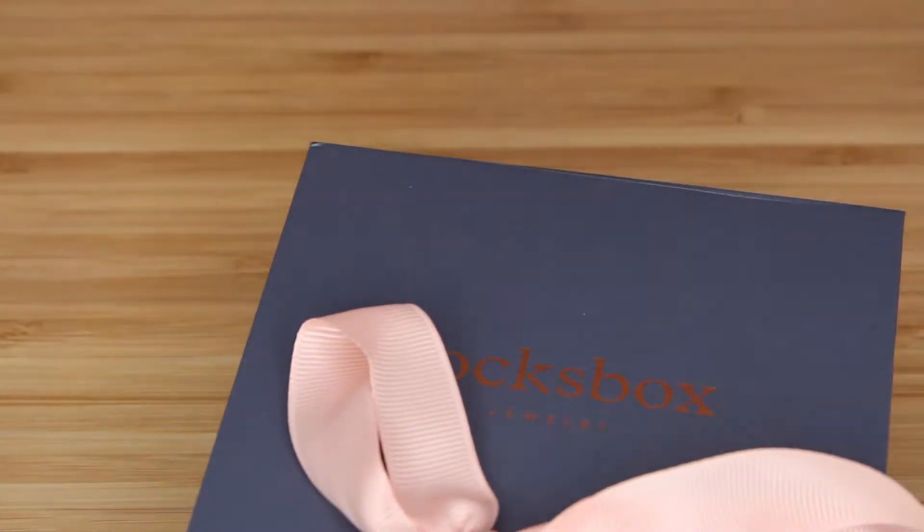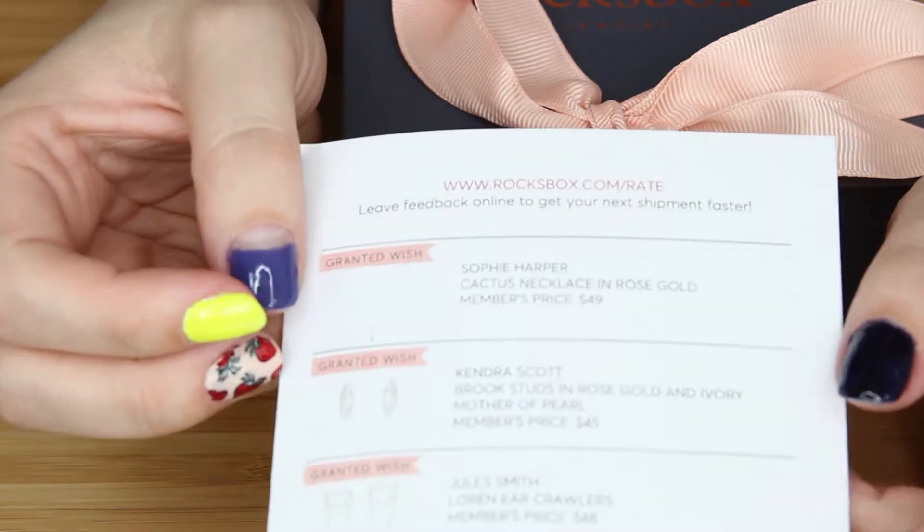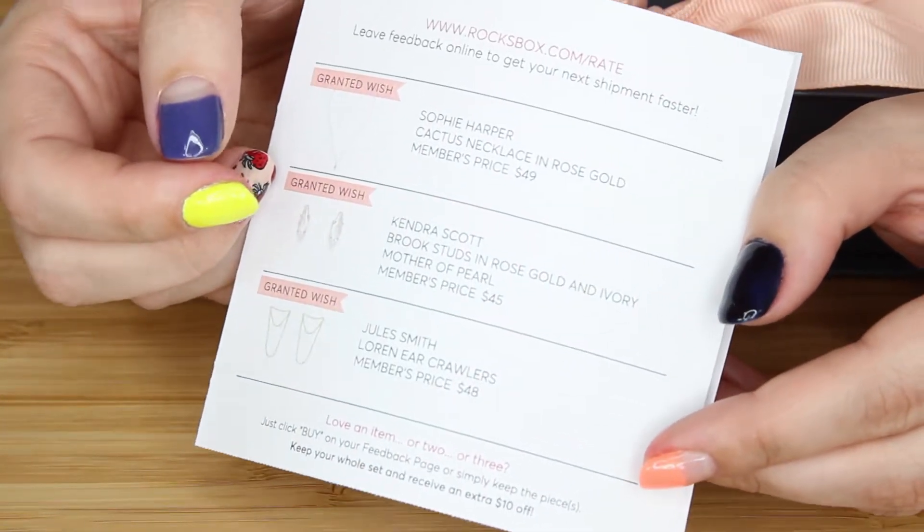I'm not wearing anything right now because I'm going to put it all on. I initially wanted to film myself opening it for the first time but it just didn't make sense to do that, so I already opened it. You use the same envelope to send it back. Inside there was a little card from my stylist talking about the pieces, and a cute little box with the jewelry. I could see what I was getting before it arrived, though I couldn't make changes. All three pieces are between $45 and $49.